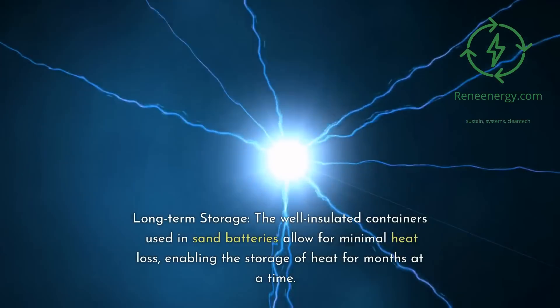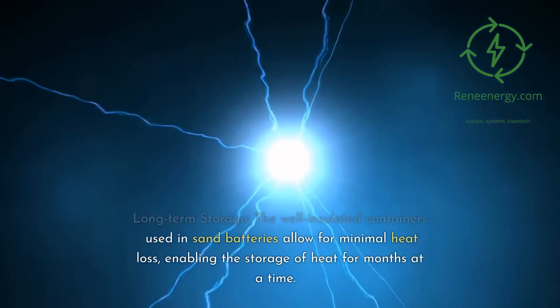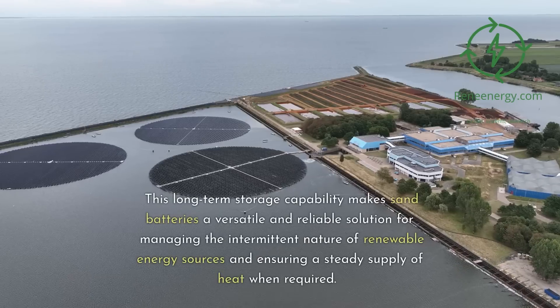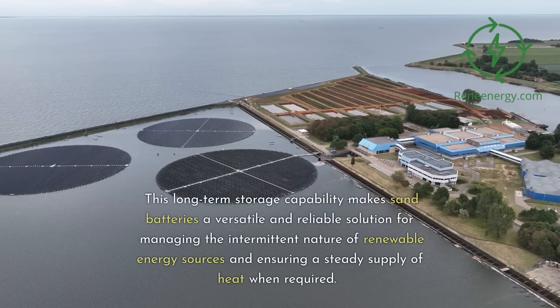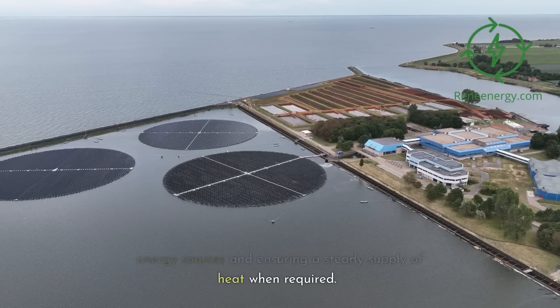Long-term storage: the well-insulated containers used in sand batteries allow for minimal heat loss, enabling the storage of heat for months at a time. This long-term storage capability makes sand batteries a versatile and reliable solution for managing the intermittent nature of renewable energy sources and ensuring a steady supply of heat when required.